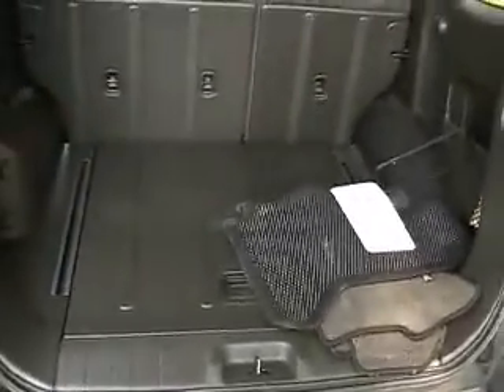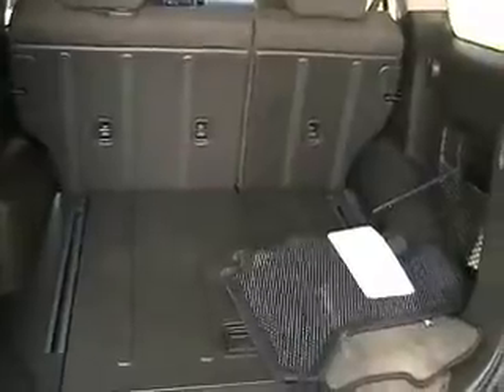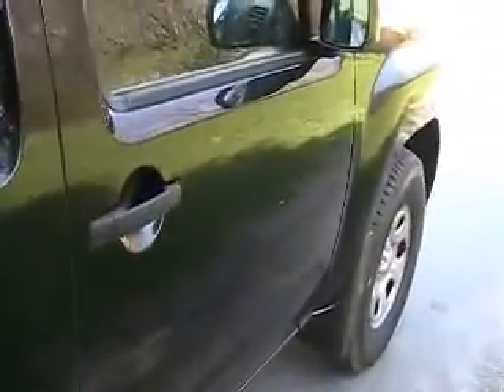As you come to the back here we got a nice big cargo area, 40-60 fold flat seats. Very big back seat, nice and clean.